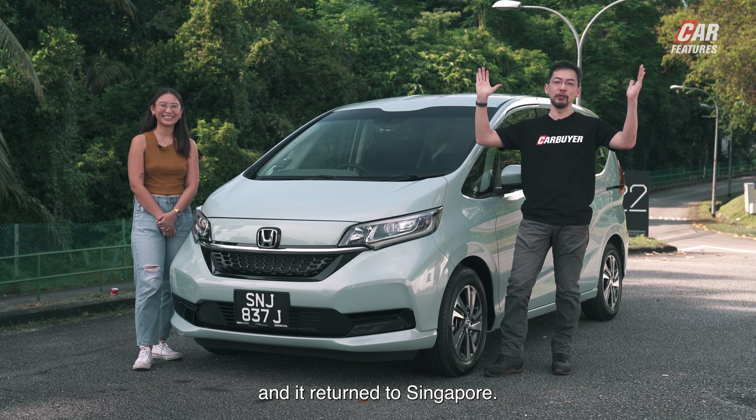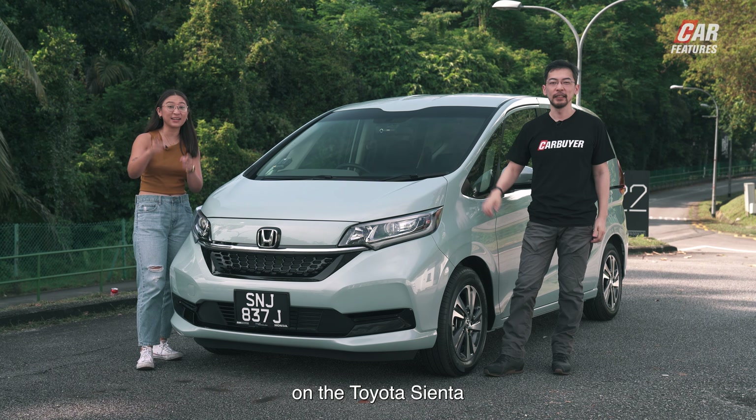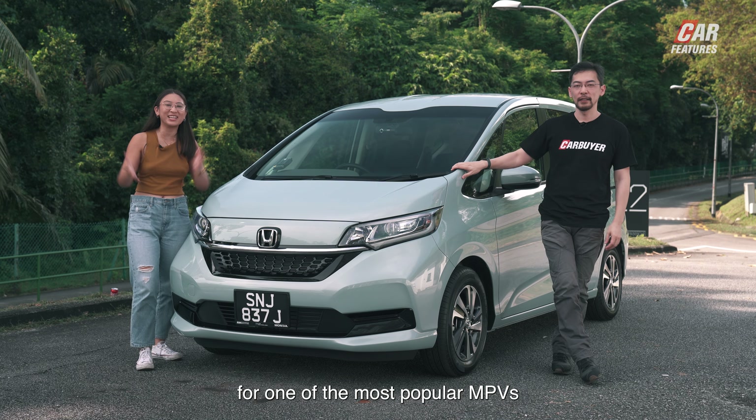This is the Honda Freed and it's returned to Singapore. Today we find out if it's got what it takes to take on the Toyota Sienta for one of the most popular MPV spots in Singapore.